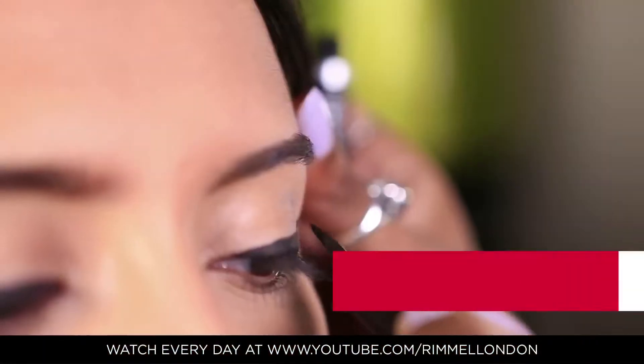The focus was really on the eye — it was an exaggerated eye flick with a very nude lip. The focus of this look is all about the eye liner flick.